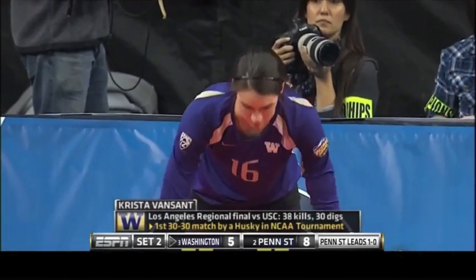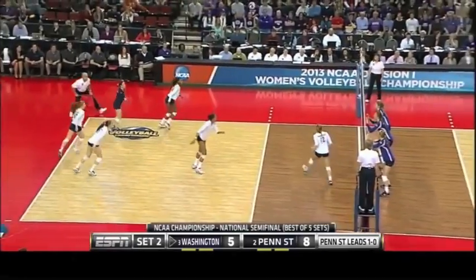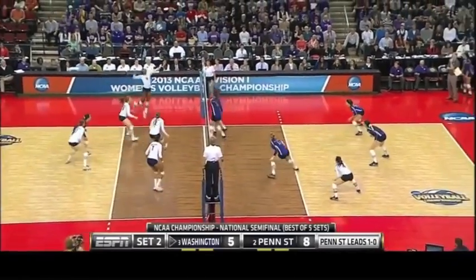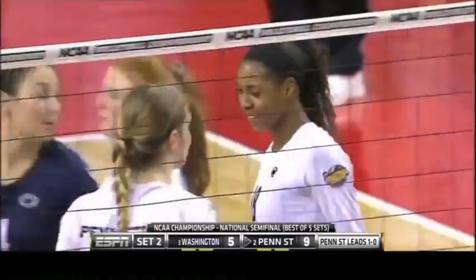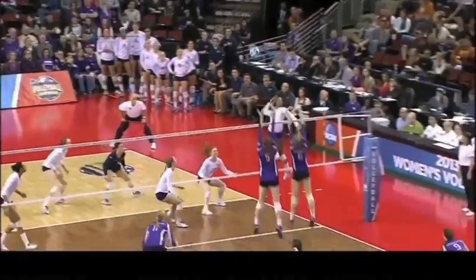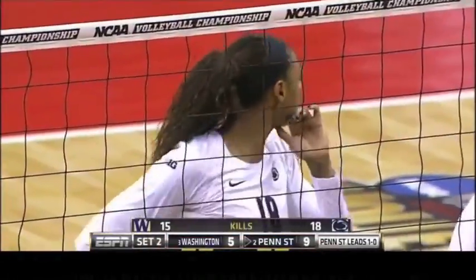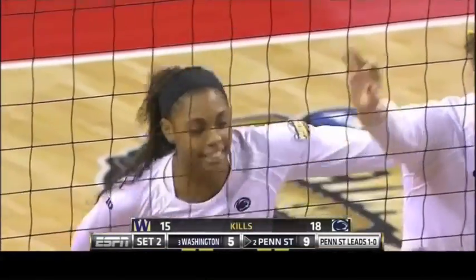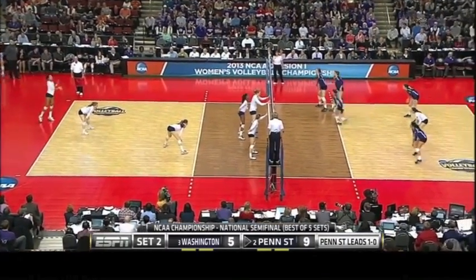Nia Grant — junior out of Redlands, California. The Pac-12 player of the year, the regional outstanding player last weekend. Hancock looking out to Deja McClendon — got it. Six kills from Deja. She keeps finding a tiny space just about three inches bigger than the diameter of the ball, but she threads the needle and finds another kill. Really good vision — the only way you can do that is if you keep the ball a little in front of you. Don't run under it.